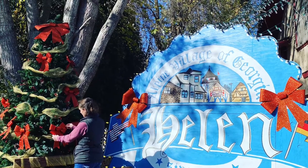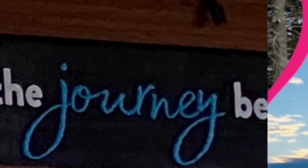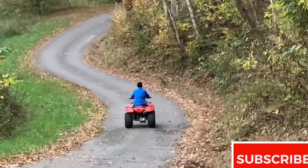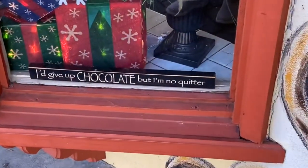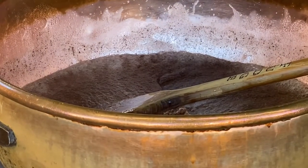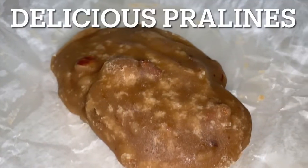Looking for a delicious treat while in Helen? Let's check out the Copper Kettle Candy Store. Here in the candy kitchen, you can watch candy actually be made. Today, they're making pralines — a southern staple and one of my absolute favorites.